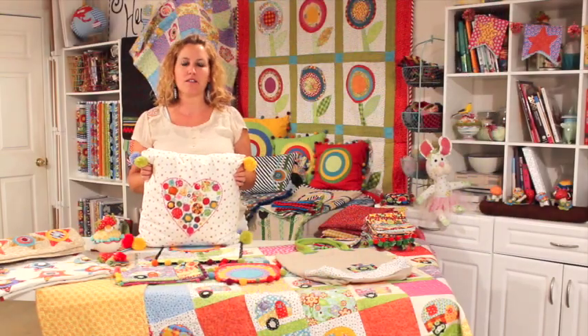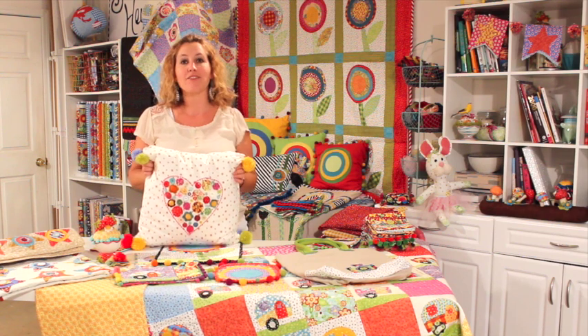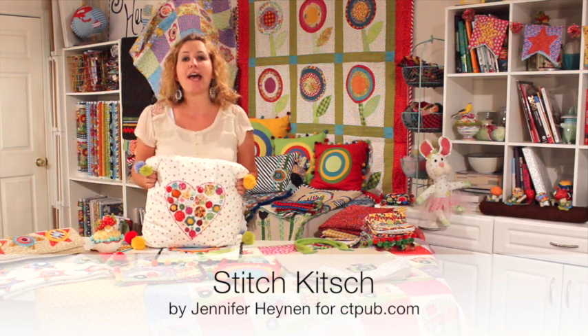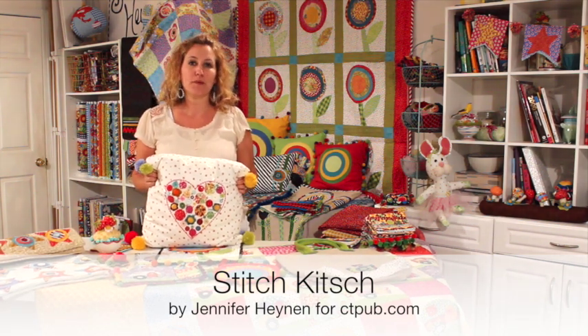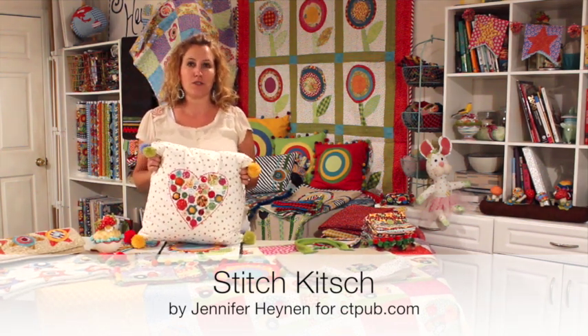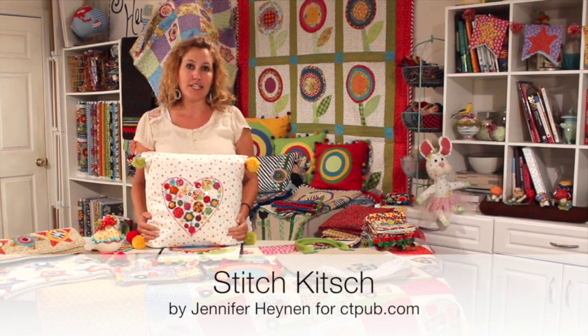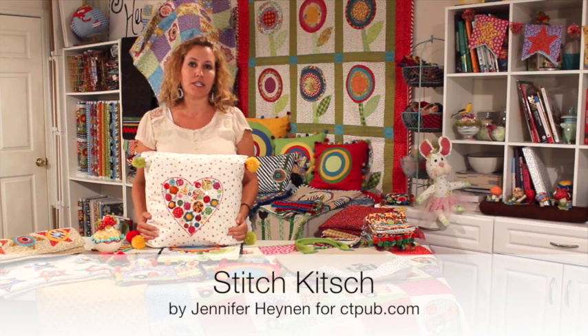Hey there, Jennifer Heinen here, also known as Jennifer Jangles. I have a new sewing book that comes out next month, September 2015, and I am super excited to give you some sneak peeks of the projects and how the book works. It's called Stitch Kitsch and it's from C&T Publishing.